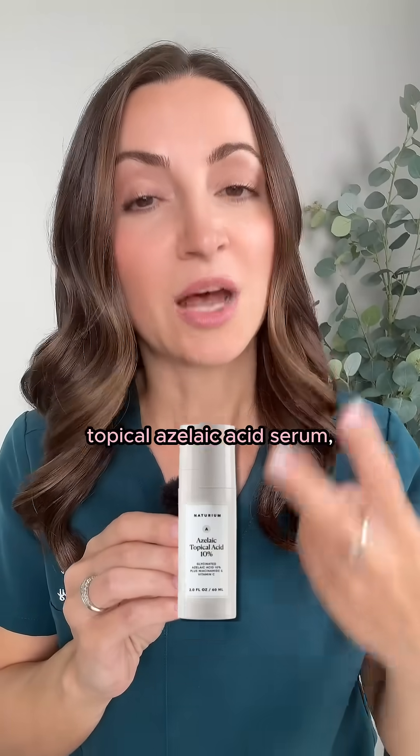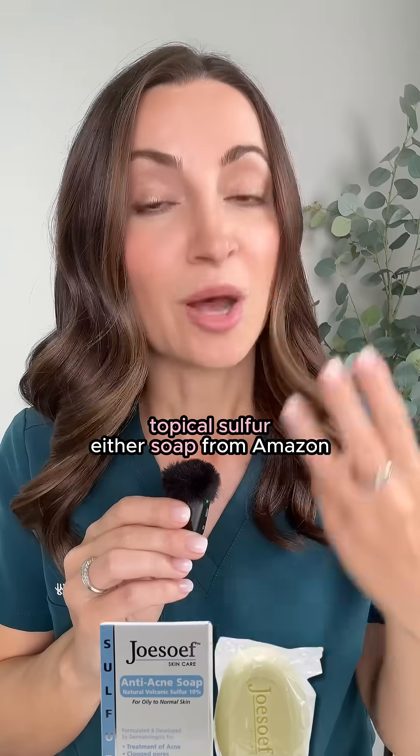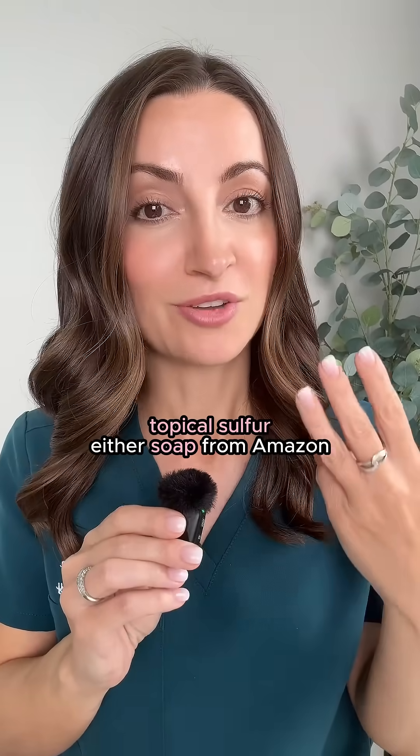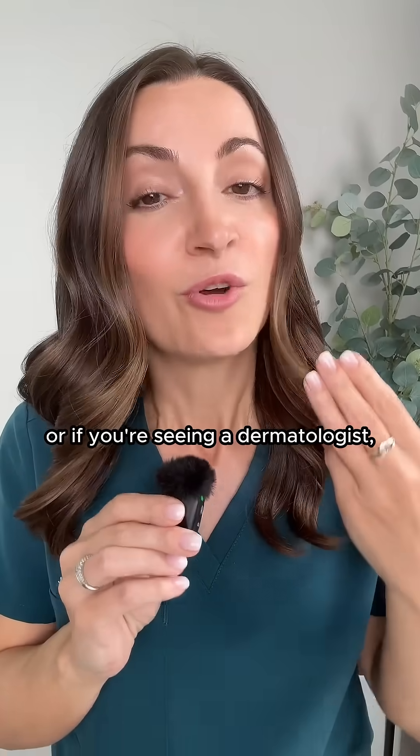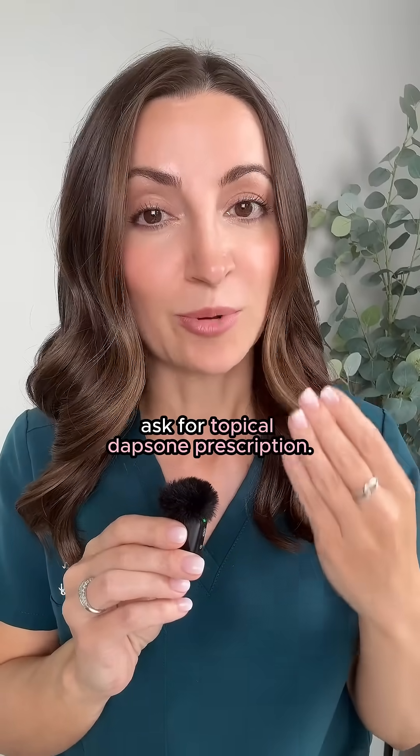So if you've noticed that sun exposure makes your acne better, that means there's a big component of inflammation. Instead of tanning, consider topical ingredients such as benzoyl peroxide cleanser, topical azelaic acid serum, topical sulfur — either a soap from Amazon or a mask that you leave on for 15 minutes and rinse off. These are all over the counter. Or if you're seeing a dermatologist, ask for topical dapsone by prescription.